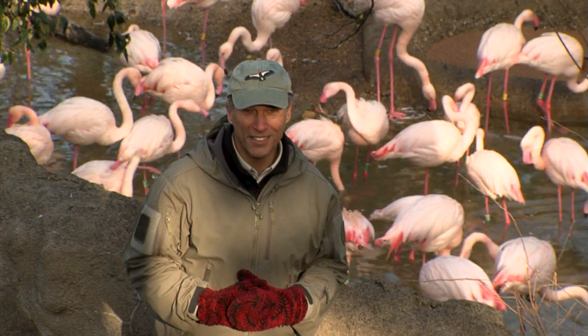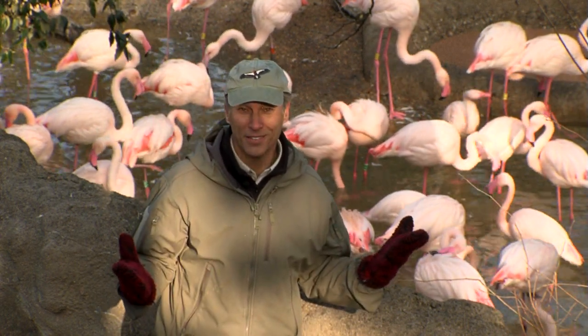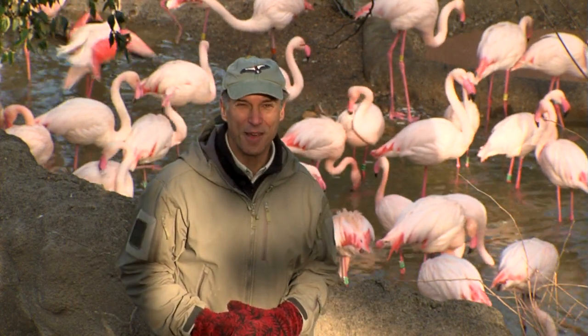But even on a winter's day, if you come down to the zoo, you can see our pink flamingos celebrating the cold. Here at the Cincinnati Zoo, I'm Thane Maynard.